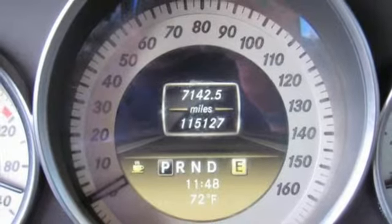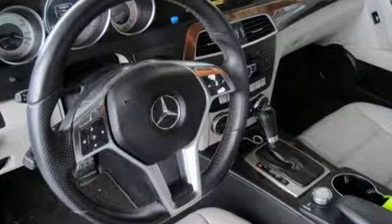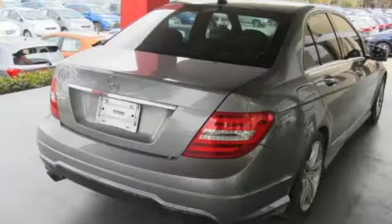leather steering wheel, intercooled turbo inline four-cylinder engine, express open and closed sliding and tilting sunroof, gas pressurized shocks, and power heated mirrors.